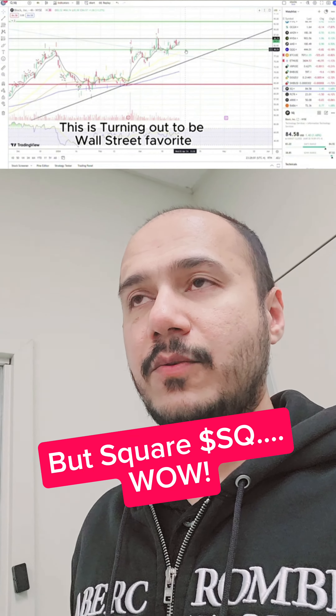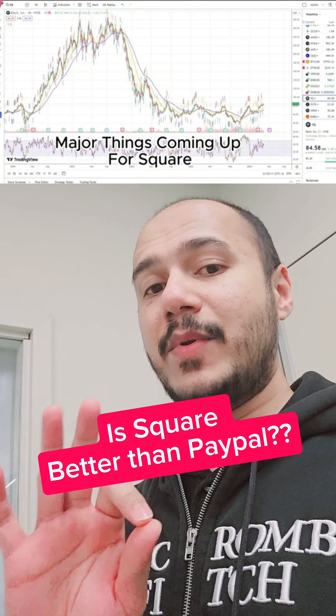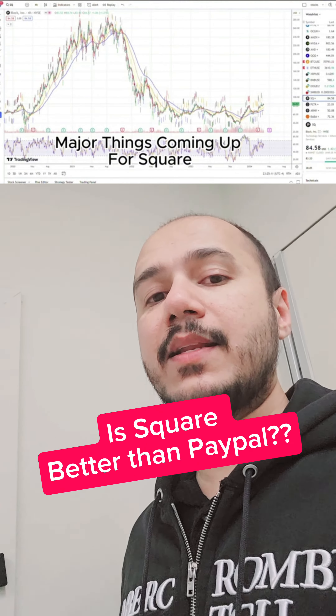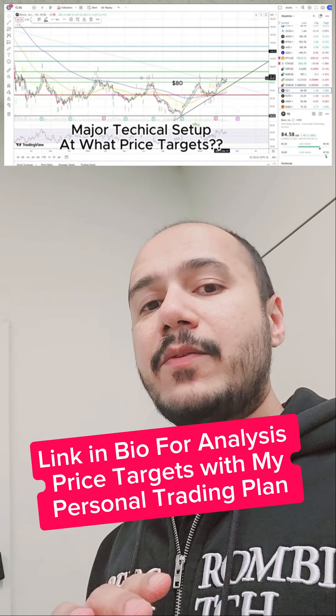Square is playing out differently from the rest of the stocks. Tesla is a totally different story — I'm still a little bit bearish on Tesla. But for Square, I'm turning out to be a little bit bullish, because as I pointed out in my last analysis, it is painting a very nice bullish technical pattern that you guys need to be watching.